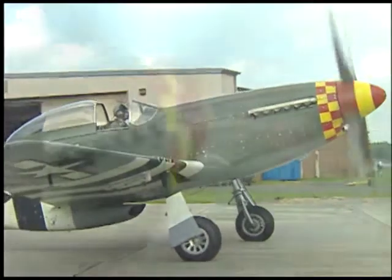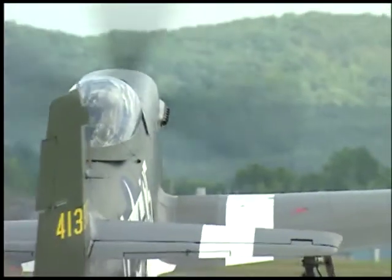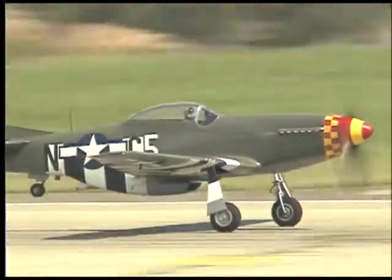The exhaust stacks are only about seven inches long, right into where the exhaust valves are. The six on this side obviously mean it's a V-12, and this engine is an American-built version of the British Rolls-Royce Merlin.